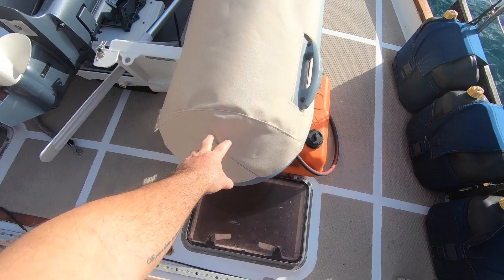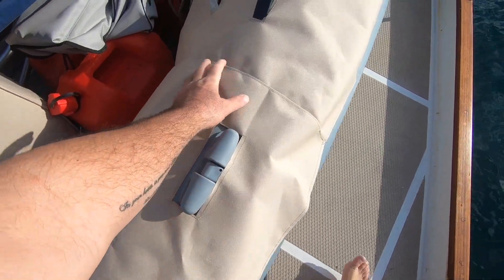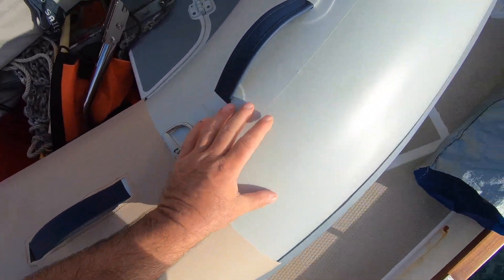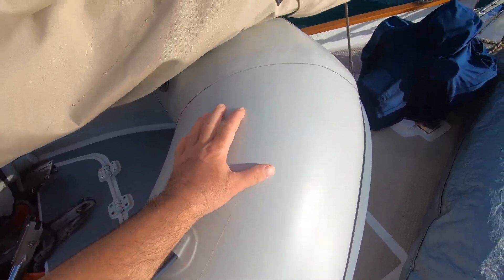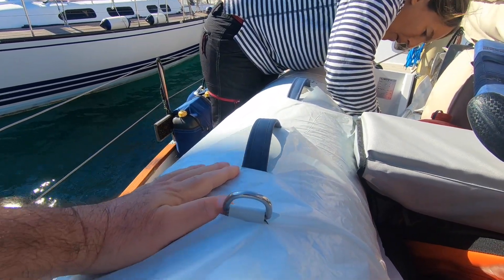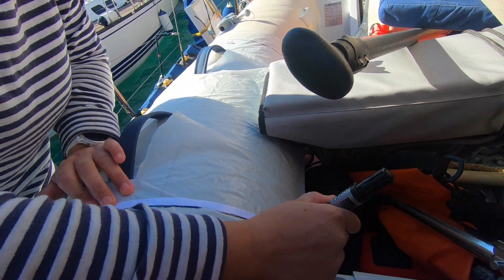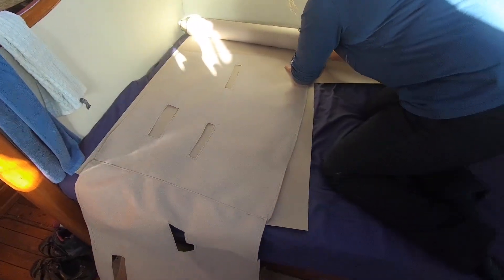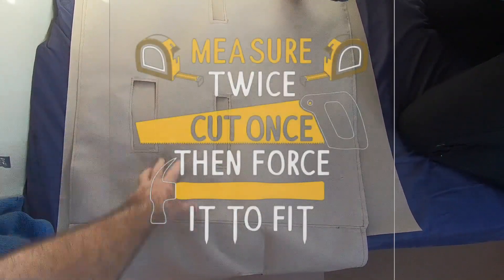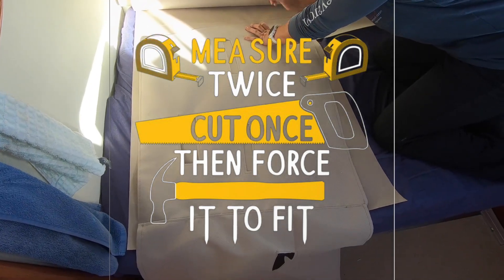We've now got the back section on — this is the first section that we made here, and the next section. We will template up to here. I always try and follow the seams. We know we've got the one on the starboard tube correct, but just to check — because they may have made the dinghy slightly different — we've reversed the starboard tube cover onto the port side to check it fits.